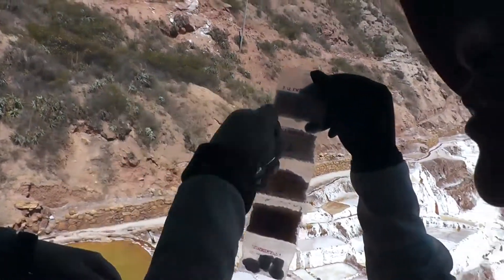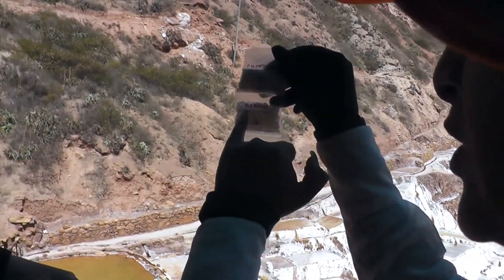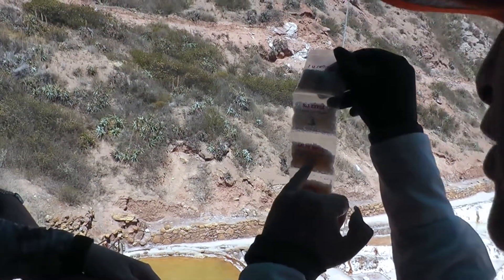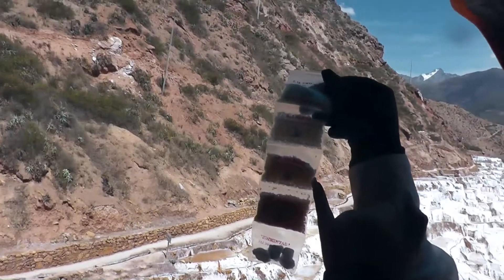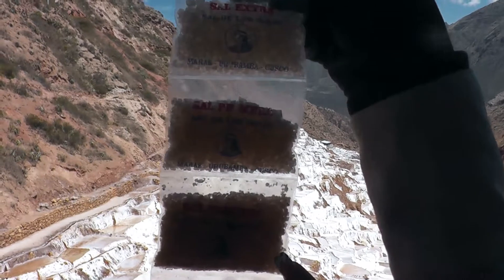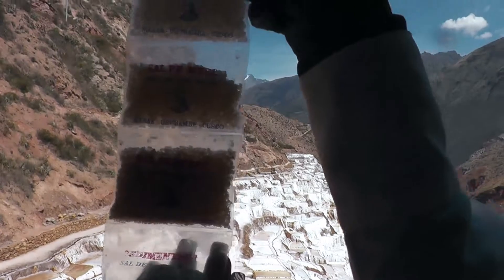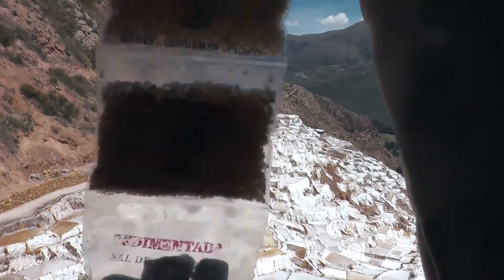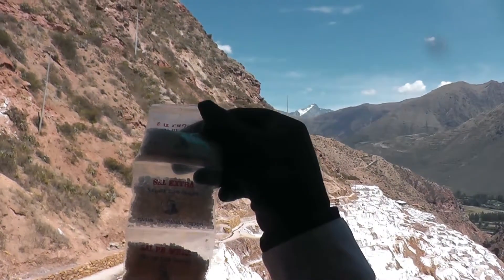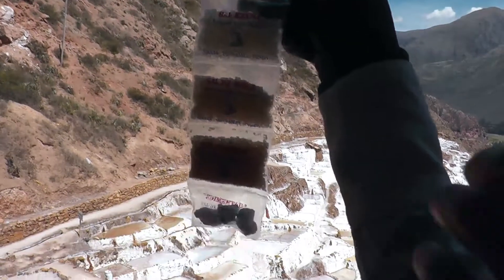But this one already has the chemical. This is called extra quality — you can see it's whiter. First quality is less white. Third quality is darker — it has more clay on it. So there are different types of salt that we can sell. The sedimentary salt is the one that we can pick up from the borders. Before the Incas, people used it like this — just picking it up.